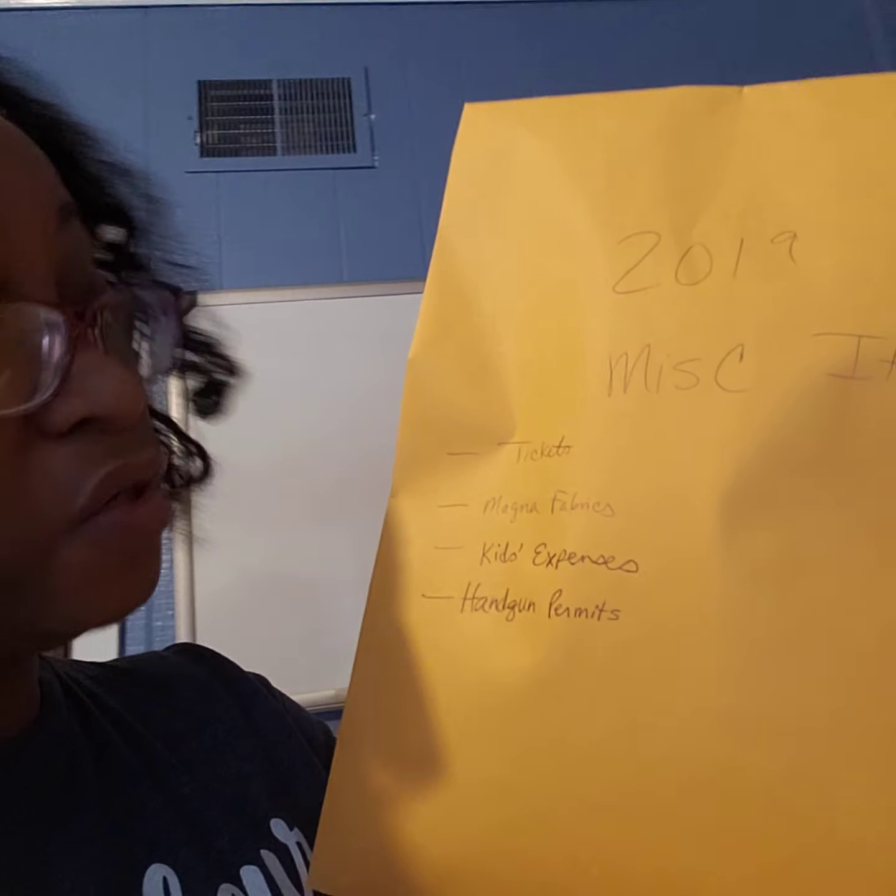All the car stuff has like the car notes, Firestone, all that stuff. And where's my miscellaneous folder? Some things don't have a particular place to go, or it's not a lot of documentation to house on its own. So this is what I put here for the 2019 miscellaneous items. It has tickets, like parking tickets, stuff like that. I did some freelancing for a particular vendor, so I have that information in here. All the kids' expenses like aftercare, school supplies, stuff like that. Rico also has his handgun permit in there as well. Anytime you have information that doesn't require its own section, you can do that.